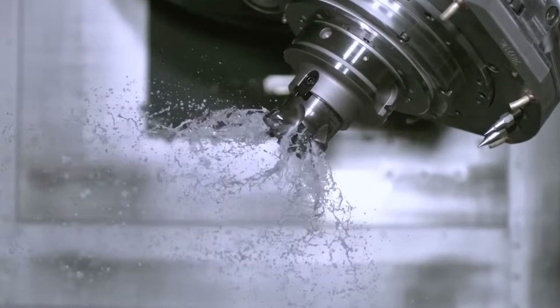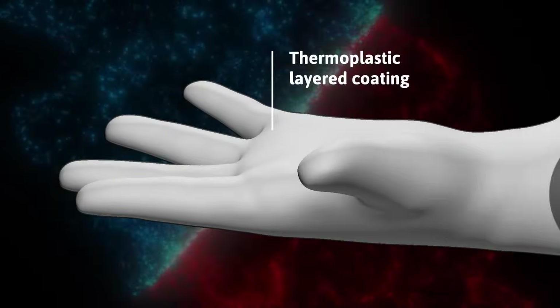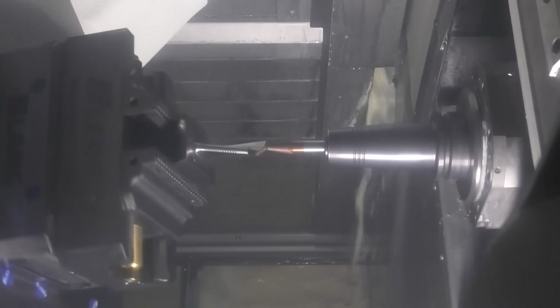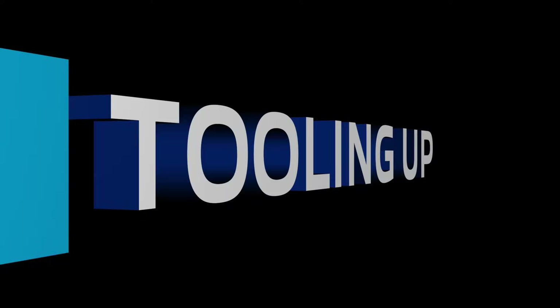Relentless safety solutions built for productivity. If you're looking for real-world insights, tips from leading industry experts, the latest trends in products and technology, you've come to the right place. From MSC Industrial Supply, this is Tooling Up. Hello and welcome to Tooling Up. I'm your host, Toni Neary, and I'm so glad that you're here with us today.